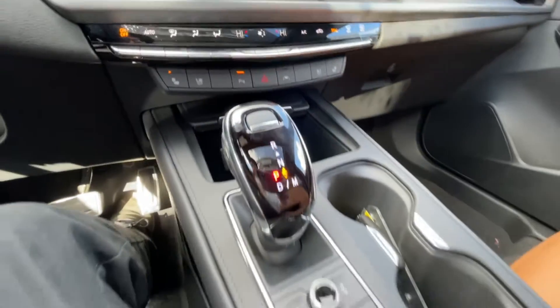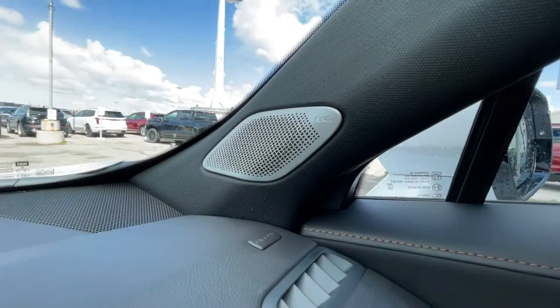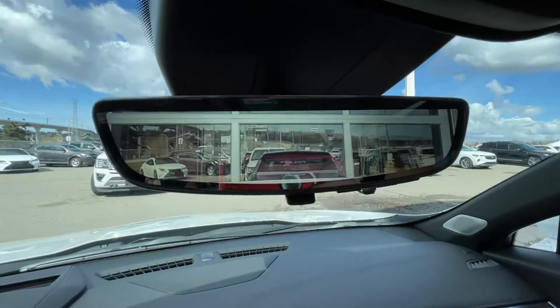The heads-up display, push-to-start ignition, dual-zone climate control, shifter, audio, and navigation controls can all be found here in the center console. AKG audio is featured all throughout the vehicle, along with the rear-view mirror camera.